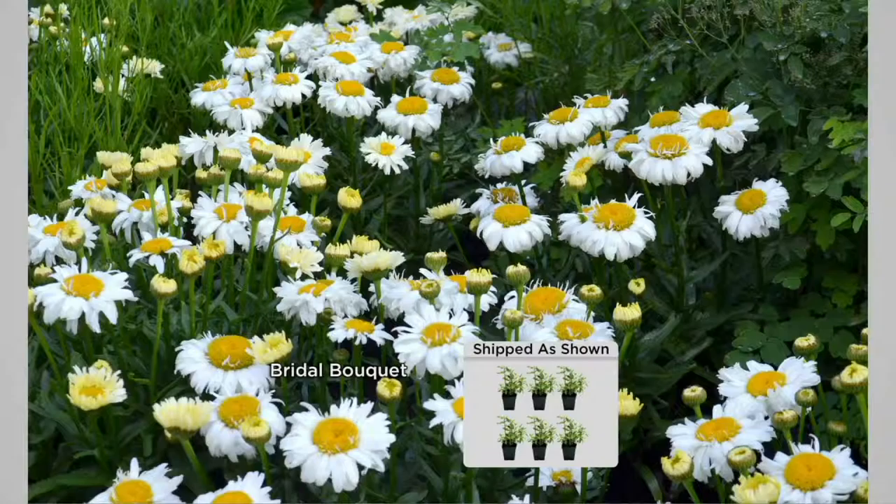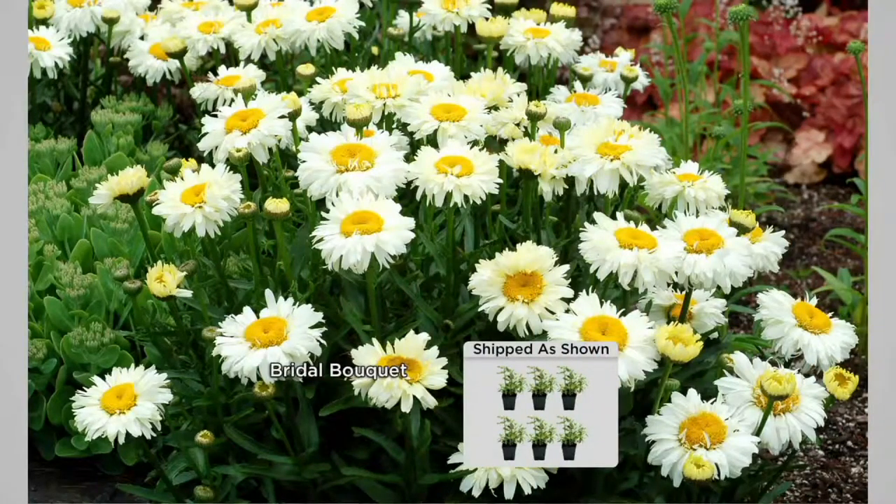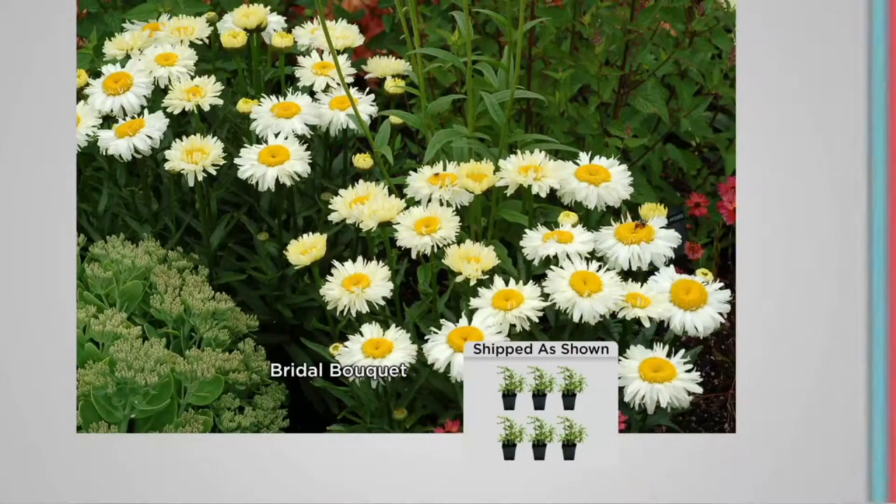This is the first variety, Bridal Bouquet. Remember, all these flowers are double petals — that means twice as much beauty in the garden because the flowers are bigger, thicker, more voluptuous. You can see these are high-performance daisies in the garden. And that's what we thought — a daisy is kind of common, but these are totally not common.